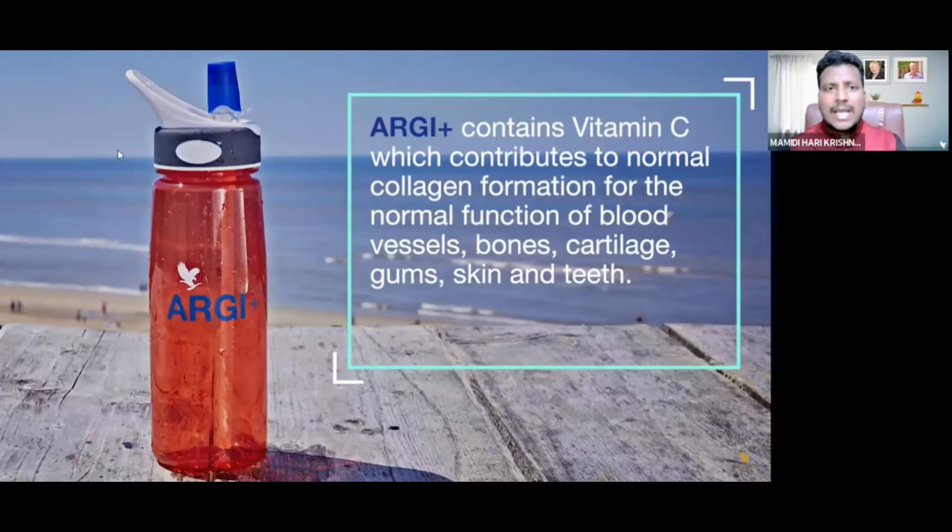At the same time, it has the highest percent of Vitamin C, which contributes to normal collagen levels — for bones, muscles, tissues, and collagen formation for the normal function of blood vessels, bones, cartilage, and also gums and skin health. Collagen provides flexibility for bones and cartilage.